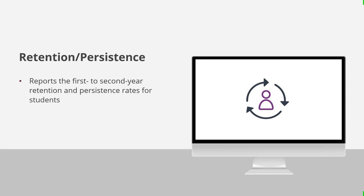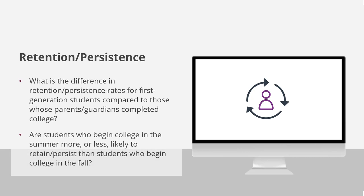The retention and persistence dashboard reports the first-to-second-year retention and persistence rates for students who attended our institution. There are three possible outcomes: in their second year after enrolling, the student can remain at the institution or have completed a credential; they could have transferred to another institution; or they could have left college before completing a credential. This dashboard can answer questions like: What is the difference in retention and persistence rates for first-generation students compared to those whose parents or guardians completed college? And are students who begin college in the summer more or less likely to retain or persist than students who begin in the fall?